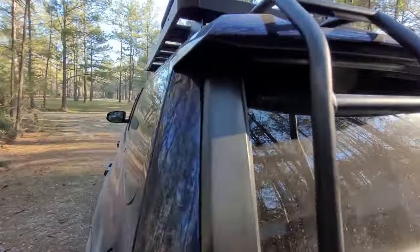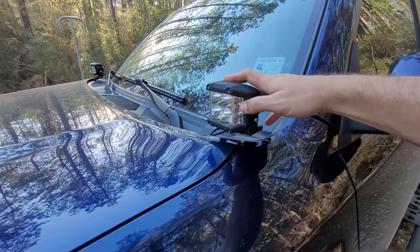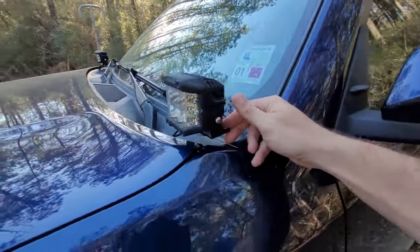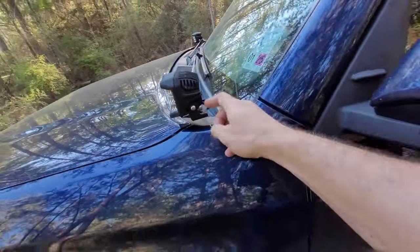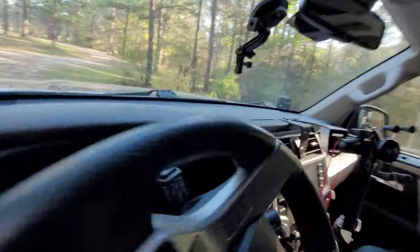I have some basic ditch lights — these are cheapos from Harbor Freight, but they've worked fine for me. I have these little mounts — I think that's Raggo Fabrication or something like that.